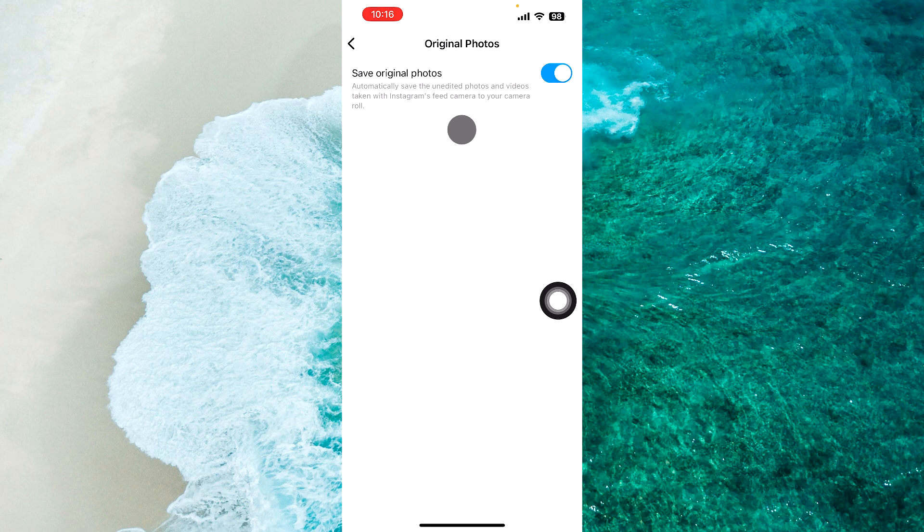As you can see, under Save Original Photos it says: automatically save the unedited photos and videos taken with Instagram's feed camera to your camera roll. So that is it for this video.